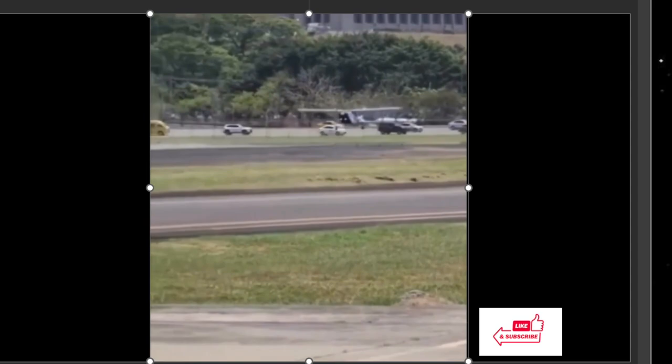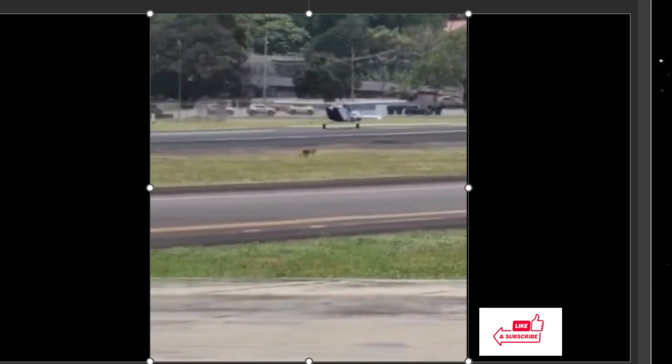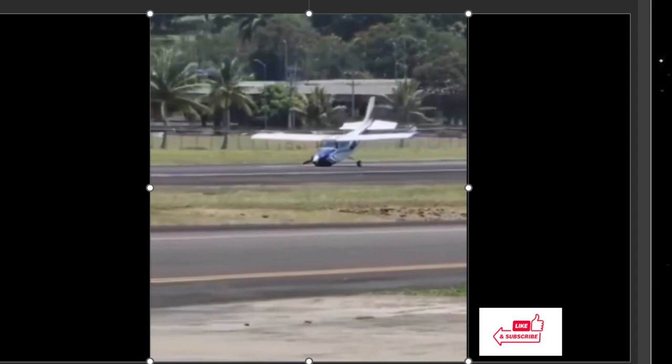Here's another look at it from the front — here he is floating in, and then you can see he kills the engines right before touching down. Saves the propeller.